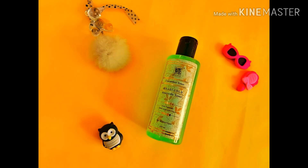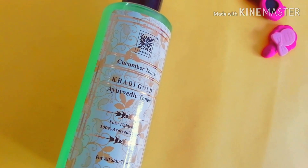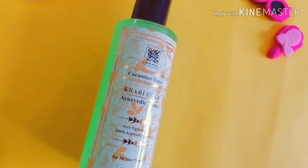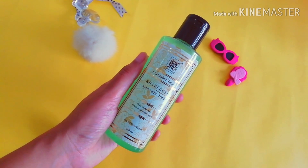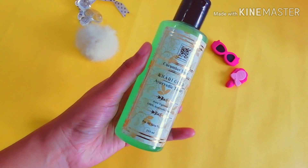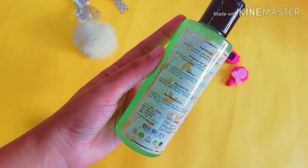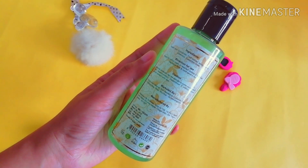The second product from the skincare range is the Khadi Gold Cucumber Pore Tightening Toner. As you all know, Khadi products are 100% natural and chemical free. I have been using this product for the past two weeks and I completely love the results. It has peppermint oil as an ingredient, which gives a cooling effect on your skin, and I just love the feeling of it.